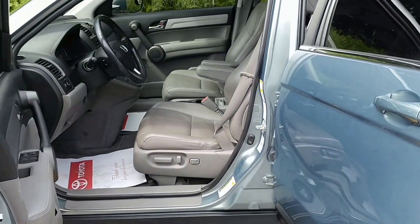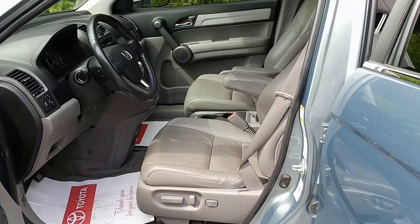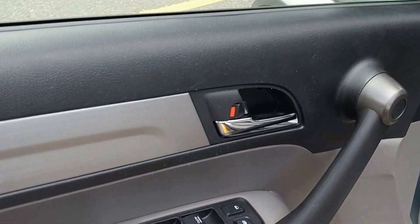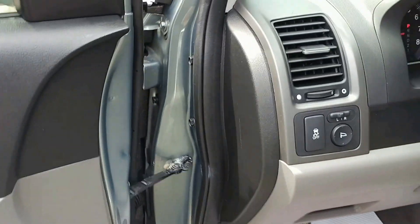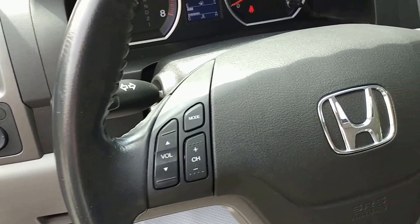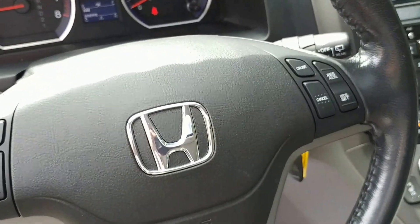This one's fully loaded. As we come inside you'll notice it has leather heated seats that are power adjustable, power windows, mirrors and door locks. We have steering wheel mounted stereo controls as well as cruise controls.